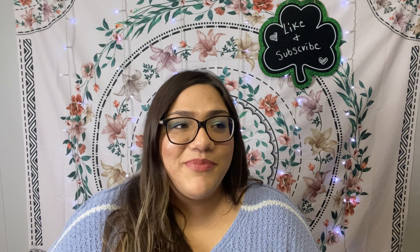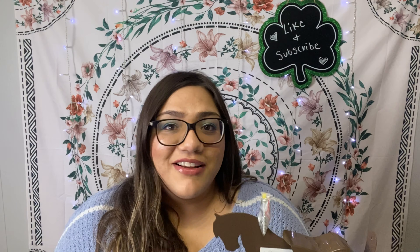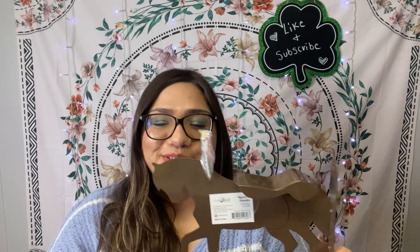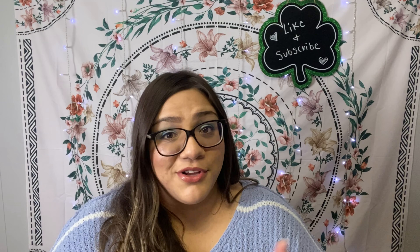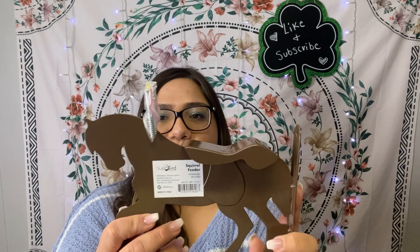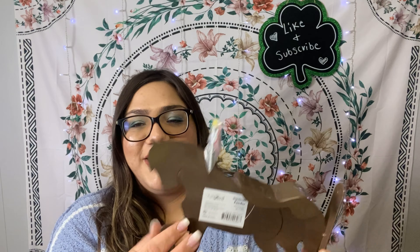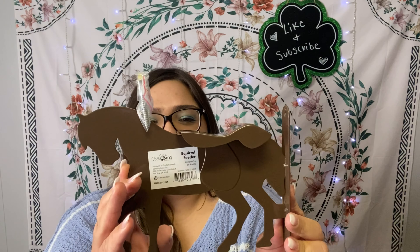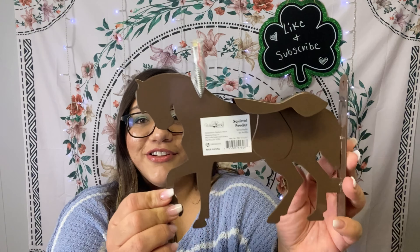When I worked at this office one time, they had one of these squirrel feeders right outside my window. Throughout the day I could look out and see squirrels eating the corn — it was really cute. I'm going to put this outside our window. We have a ton of squirrels already so I know they'll go crazy. It's kind of odd that it's shaped like a horse, but I'm excited to have it for just $1.25.